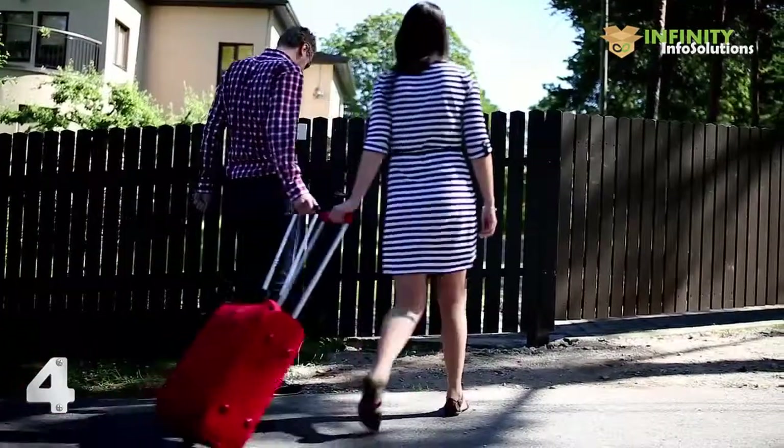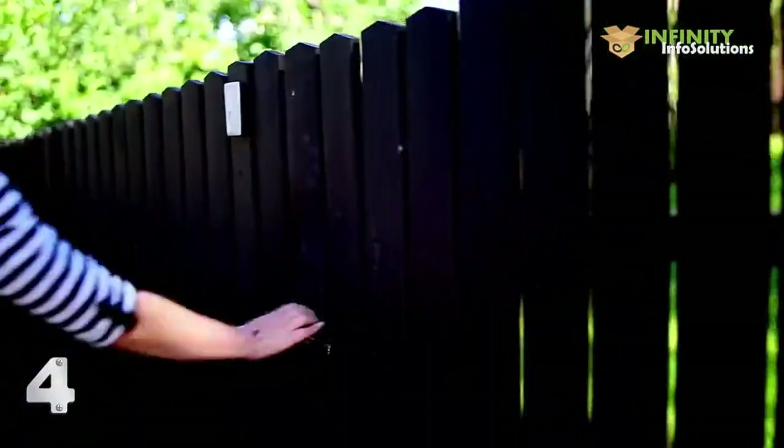For people who travel a lot and use AirBnB for their accommodation needs, there's always this question: how do I get access to the place that I booked? Where, when, and how do I get the keys? With Flexible, we made it easy.